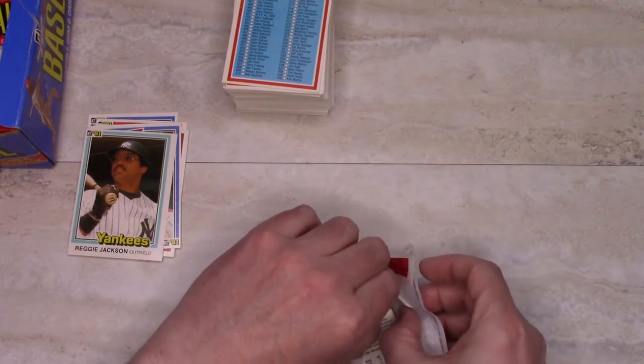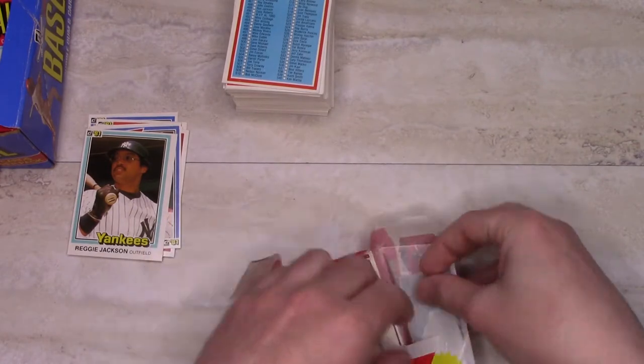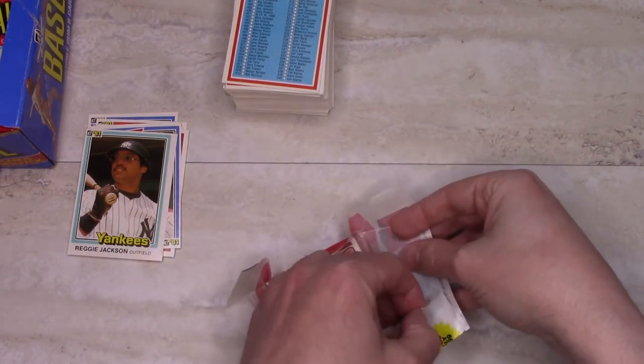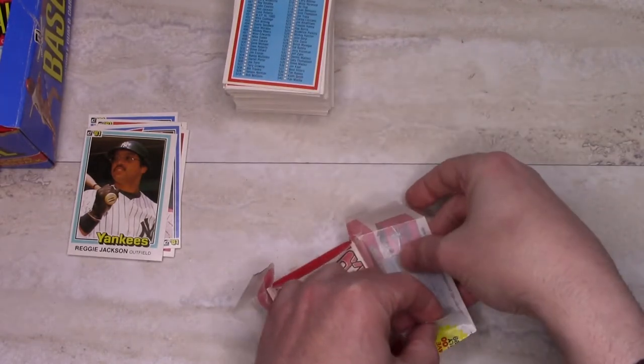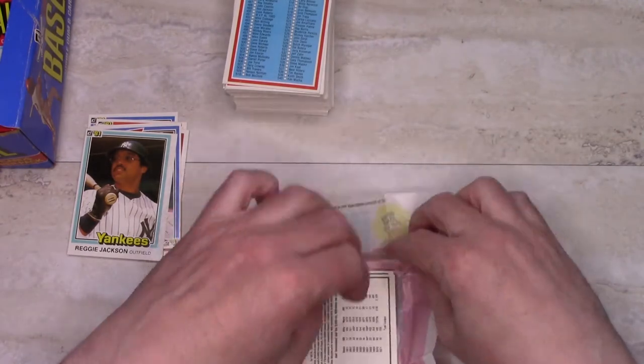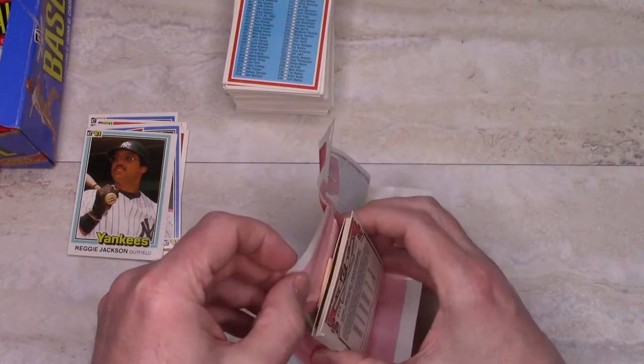I mean, the checklist cards are variations, not error cards per se, because technically the name on the checklist does match the spelling on the regular card, so the checklists are correct as far as what the cards are. The bigger problem with keeping the wrappers intact is the gum.